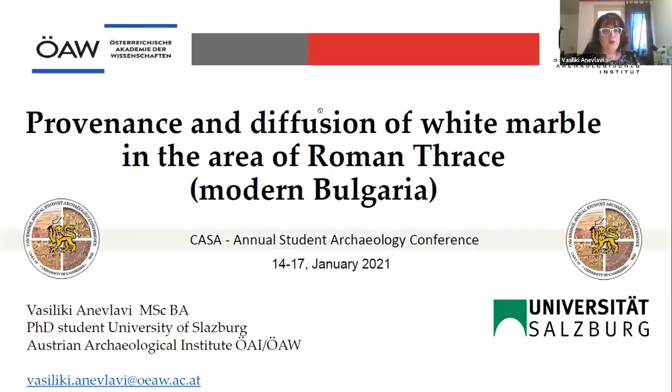Thank you very much for the beautiful conference. Today we will talk about the provenance and diffusion of white marbles in the area of Roman Thrace. It's my PhD project at the University of Salzburg, but it's also an ongoing project at the Austrian Archaeological Institute in Vienna.